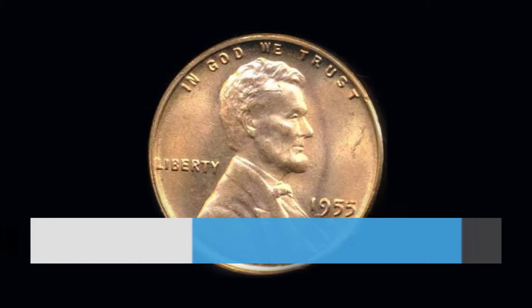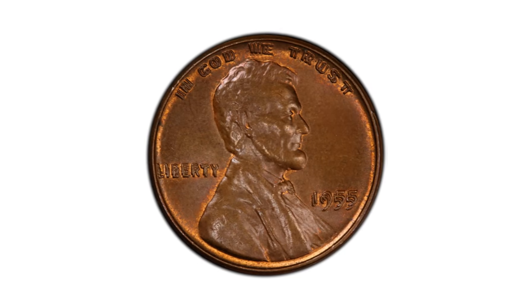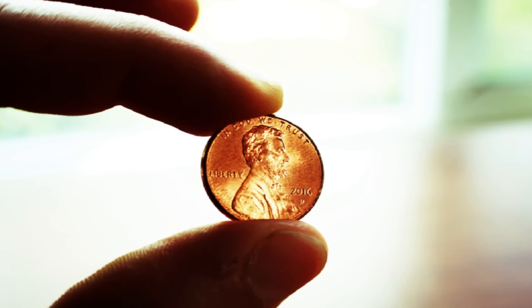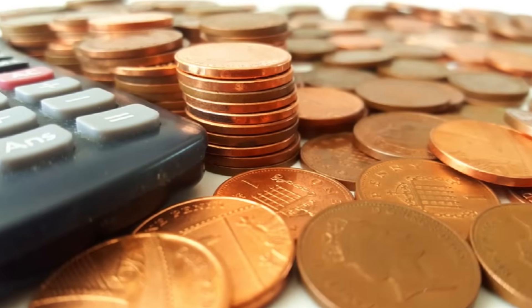Number 4: The 1955 Double Die Penny. This penny was created due to an error during the minting process in 1955. The words on the penny have double lettering. When they first came out, the pennies were only worth one cent. Today, though, that penny is worth $1,800.